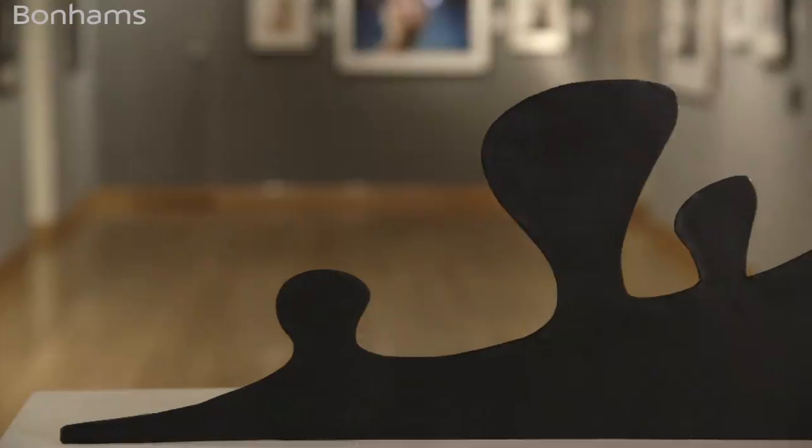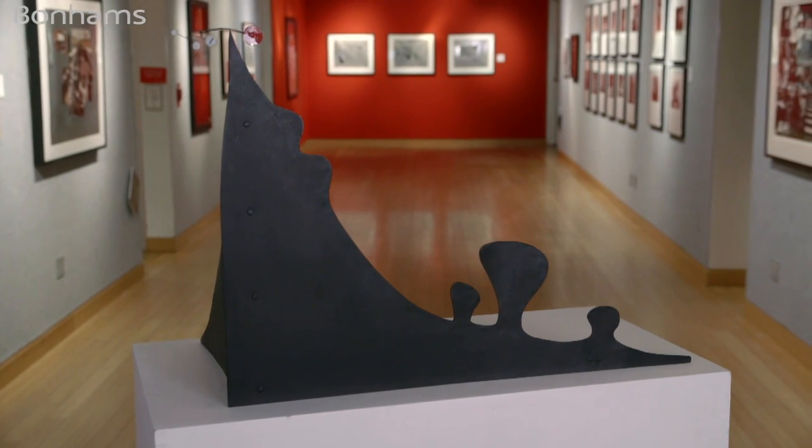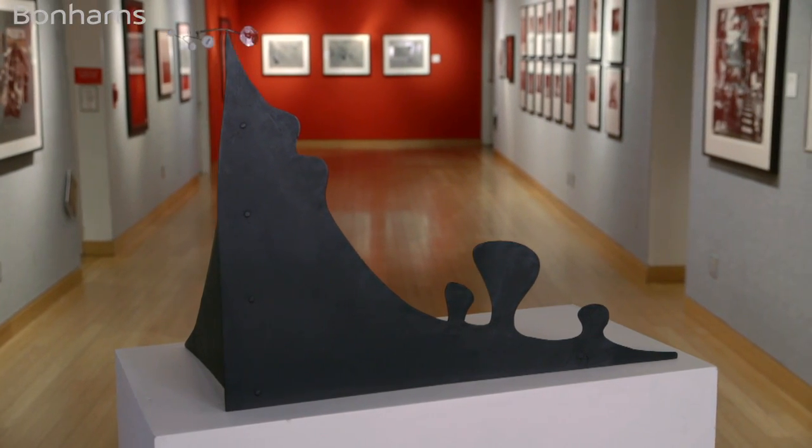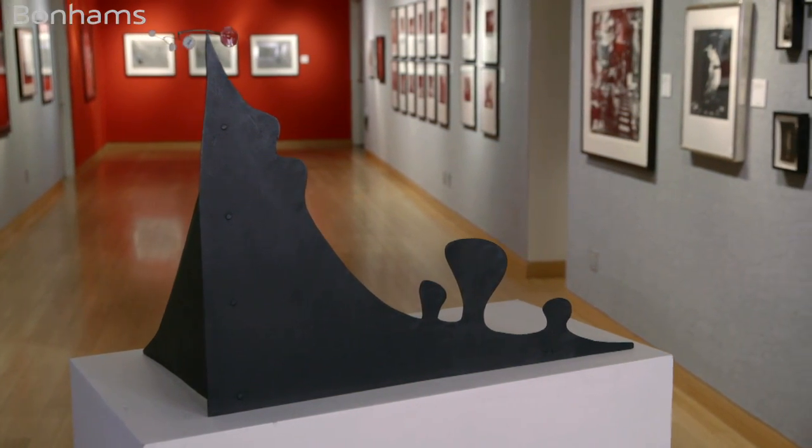These works were larger than life — you were reduced within that interaction — whereas with Mountain he longed for human scale. He wants you to focus on the space around the work. Your movement around the work itself is a part of the experience.